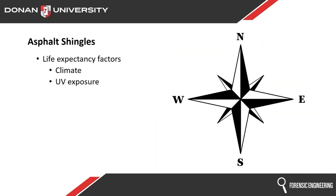UV exposure is a big one. Northern exposures are going to be better — they get less direct sun, less UV, that arch enemy. South is worse. We could go as far to say that north and east are better than south and west.